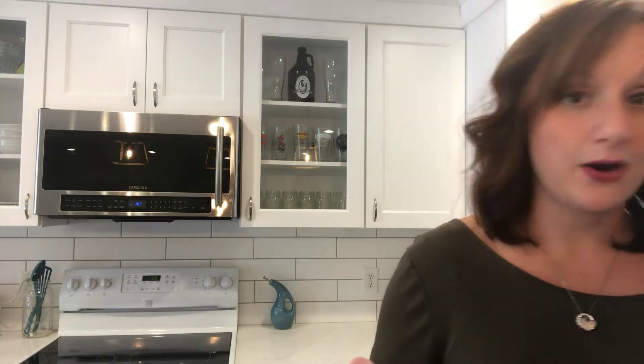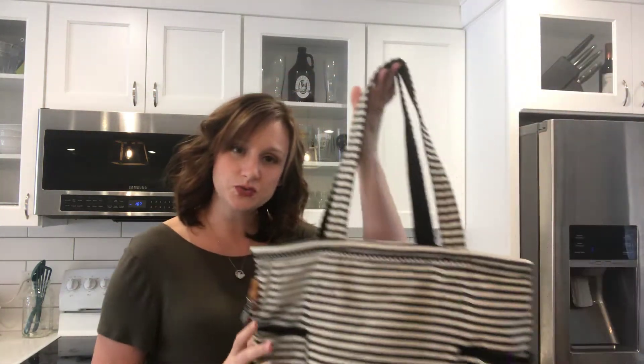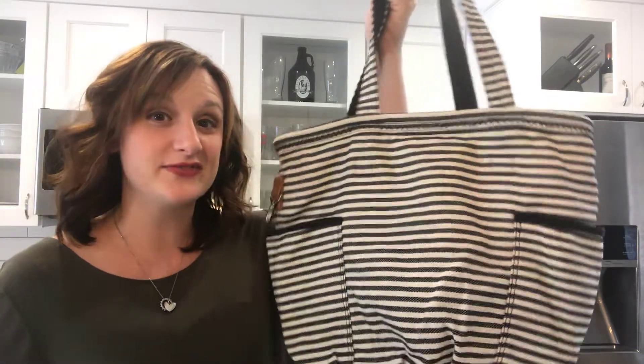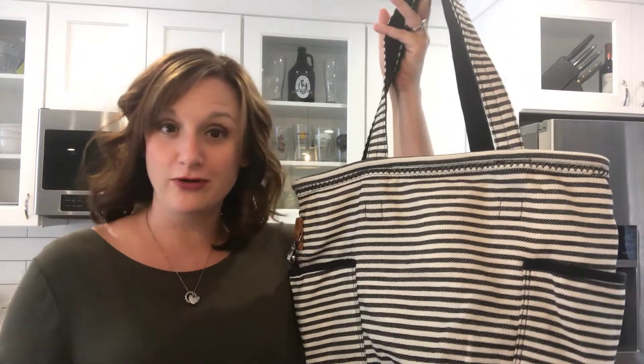That's the Zip Top Organizing Utility Tote — it really does live up to its name, and it does zip shut which is also handy. Now these inside pieces are really versatile for almost any bag most moms find themselves using — it all depends on your style. The next one I want to show you is a little more casual: this is our Retro Metro Bag.